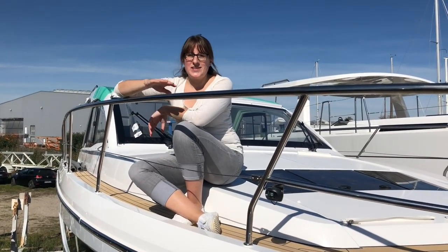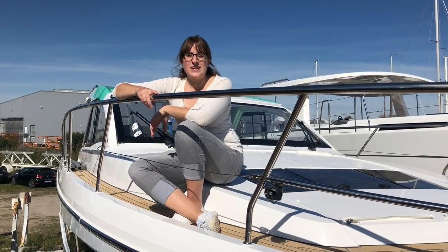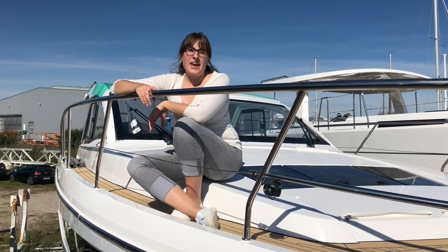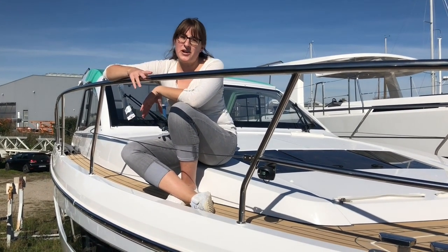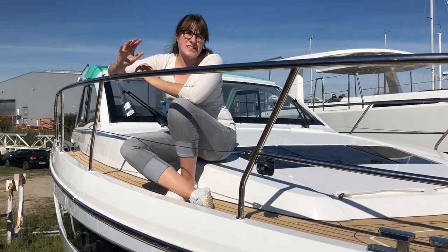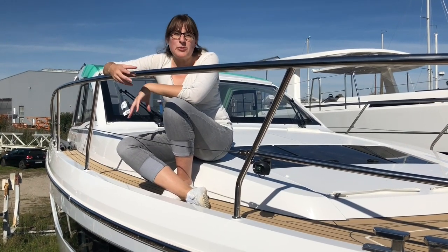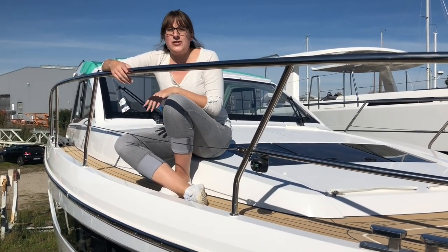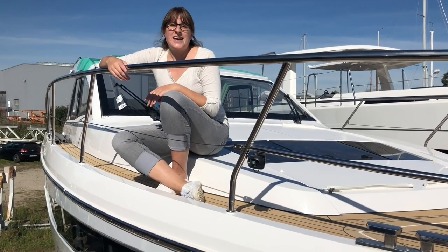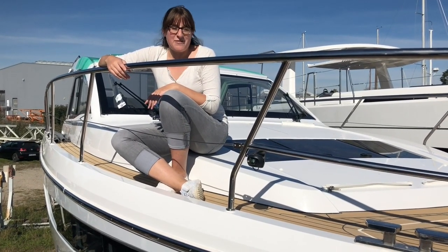Today I'm going to show you this C-Line that I'm already sitting on. It's a C-Line S330 and it came right out of our production hall, so we're still on our shipyard. Please excuse any noises you might hear around me because people are still working here and this boat is not yet completely finished, but we wanted to take the chance to show you around and I hope you appreciate it nevertheless.